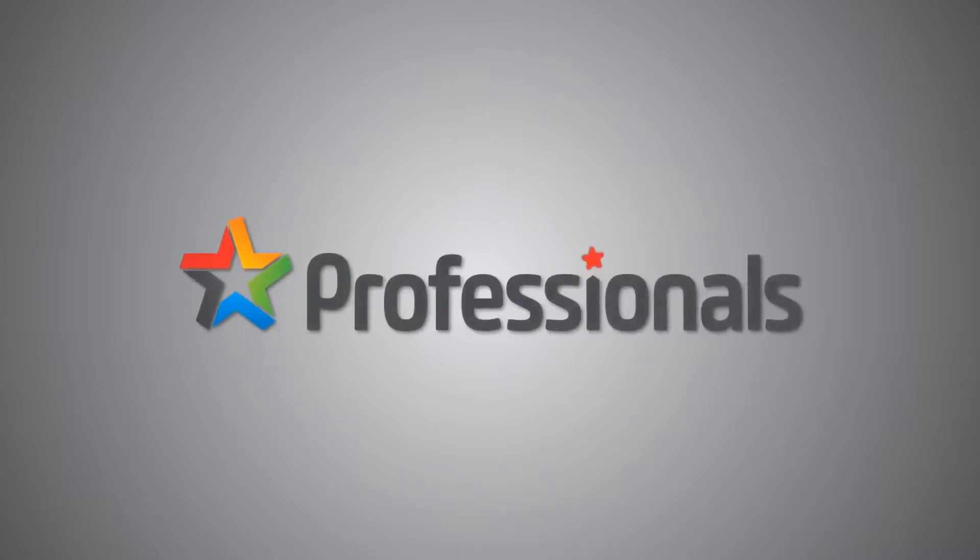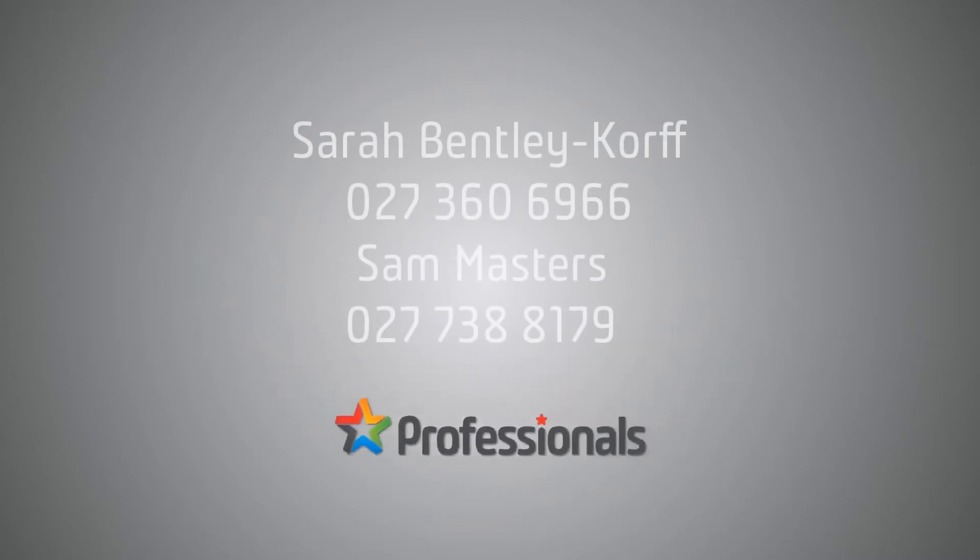Toll free 0800 472 724. That's 0800 472 724. I'm Sarah from Professionals and we look forward to seeing you soon.